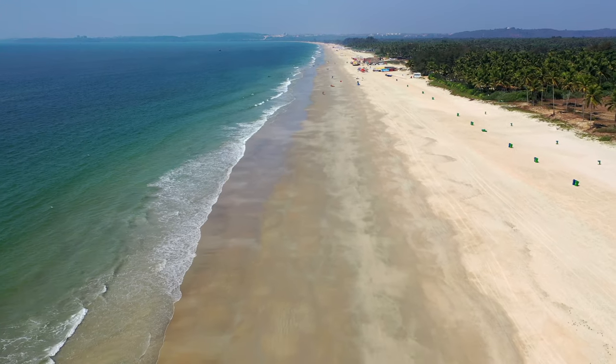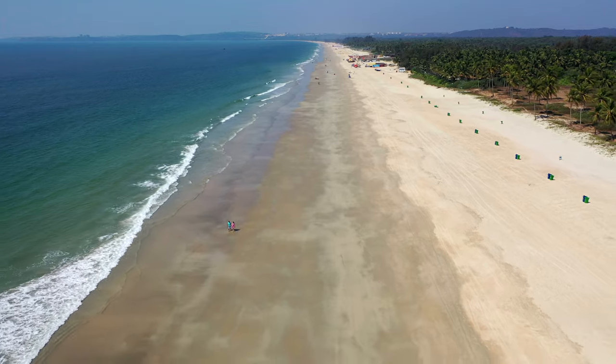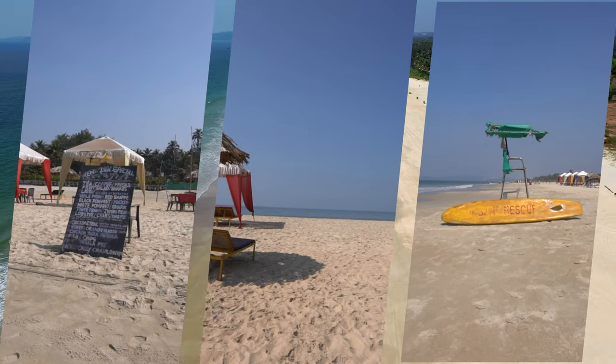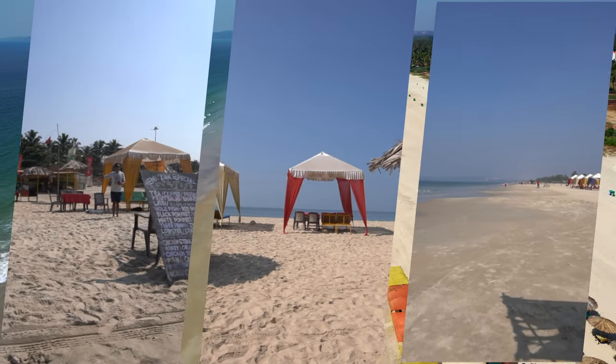If you want to stay in this area, dotted behind those palm and pine trees behind the beach there is quite a good selection of accommodation. You can get some budget up to luxury accommodation along here, which is very nice. It's not a busy area, so if you want somewhere quiet both on the accommodation side and on the beach side, this is actually quite a nice place to stay.